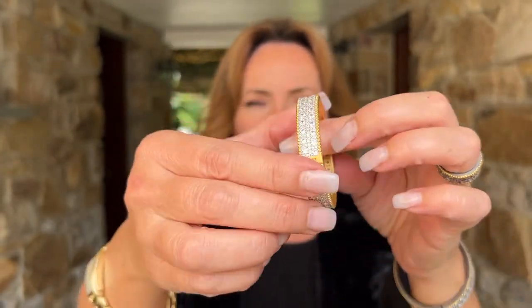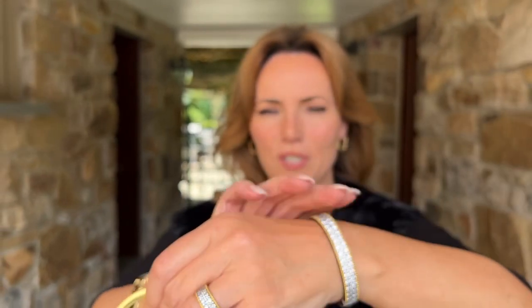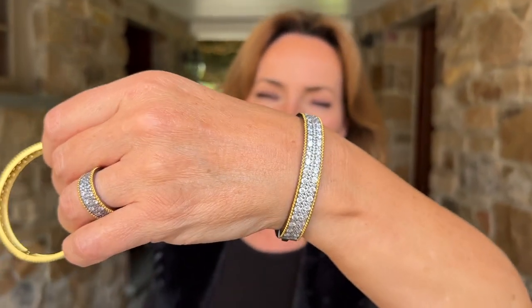So this is the yellow, once again, stones on both sides. Look how gorgeous. Here it is in the black rhodium with yellow.